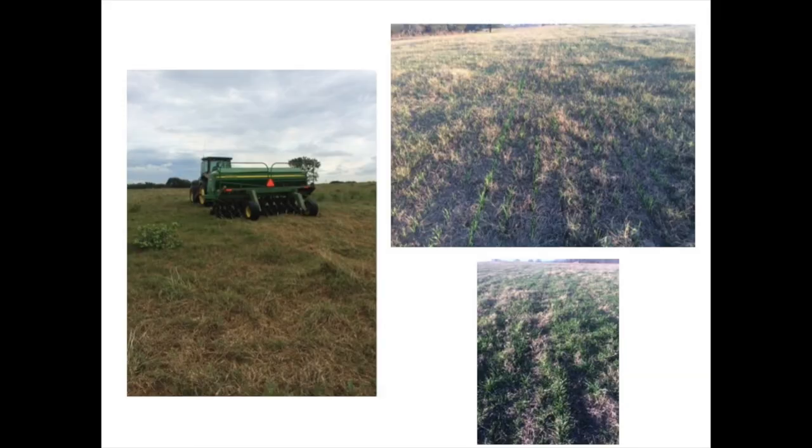Here are some pictures of the activities we had going on this past fall. On the left is where we're interseeding our wheat-rye mixture into Bermudagrass pasture. We grew a lot of forage this year with the rain in the spring, so this pasture didn't look exactly like I wanted it to when we interseeded. But on the right are the stands of wheat and rye coming up following that seeding — I'm pretty well pleased with how that seeding looks. We haven't grazed it yet but we will have grazeable forage on it later this winter.